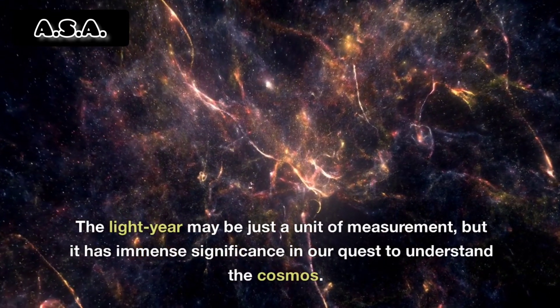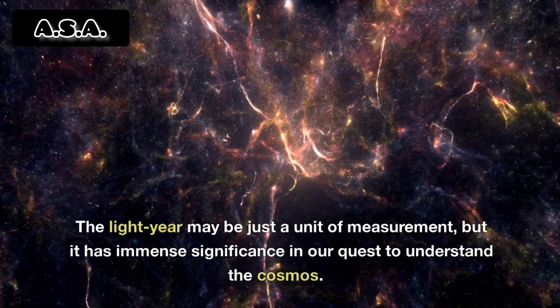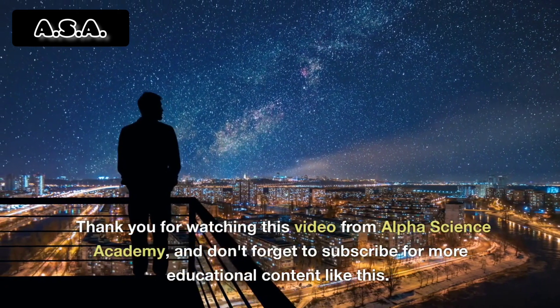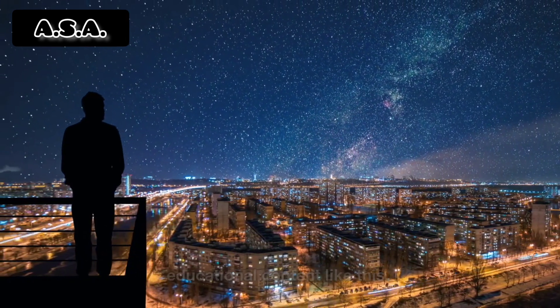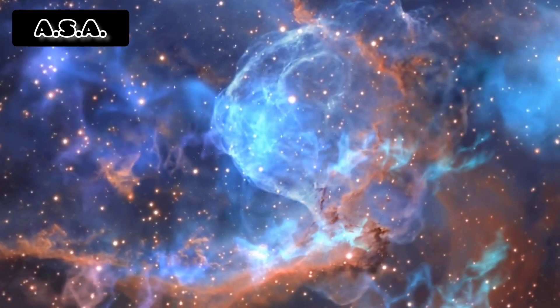The light year may be just a unit of measurement, but it has immense significance in our quest to understand the cosmos. Thank you for watching this video from Alpha Science Academy, and don't forget to subscribe for more educational content like this.